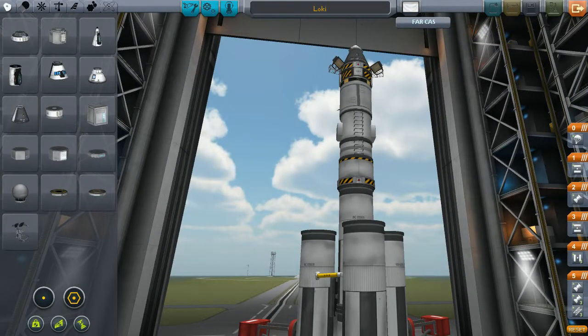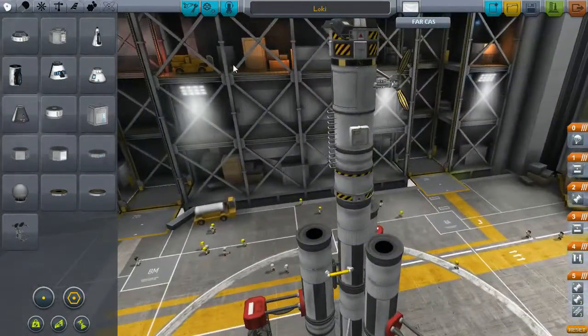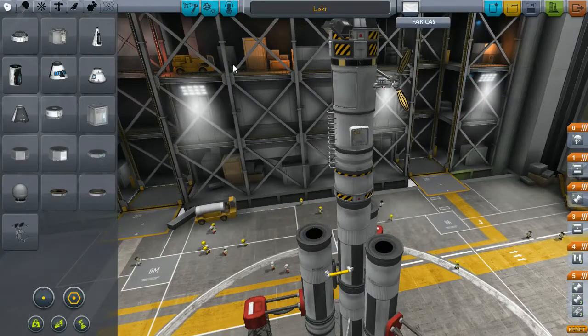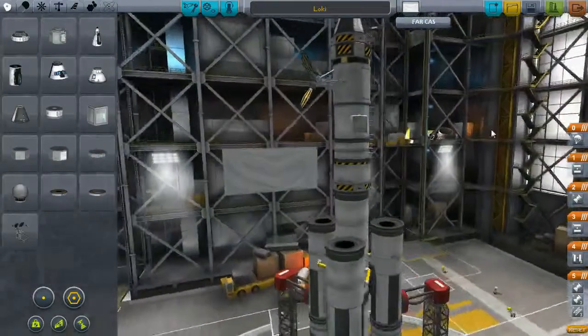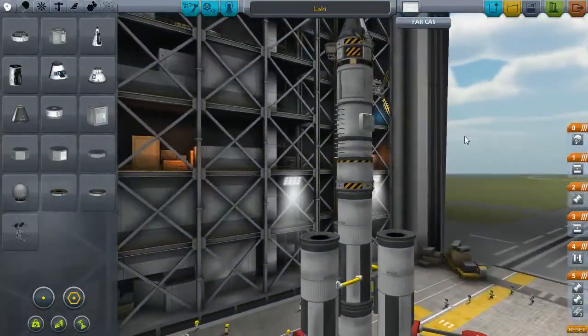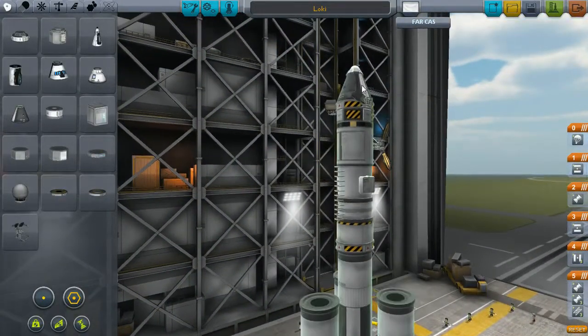Life support also contains electricity, and they have about two hours without electricity. They will live two hours without electricity, five minutes without oxygen, three days without water, and 30 days without food. So food is not the problem, but water, oxygen, and electricity are the most important resources.